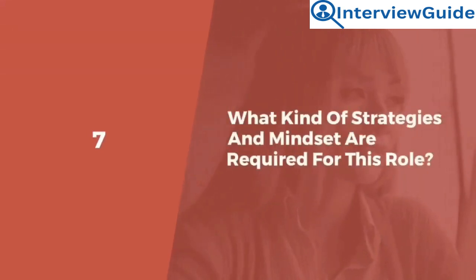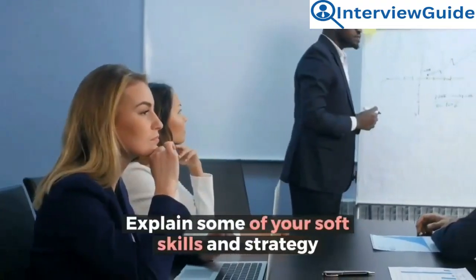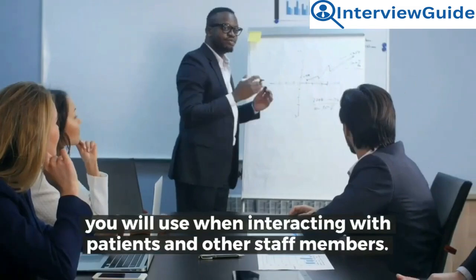Question 7: What kind of strategies and mindset are required for this role? This question allows your interviewer to understand the strategy and mindset you will put into use while performing your duties. Explain some of your soft skills and strategy you will use when interacting with patients and other staff members.